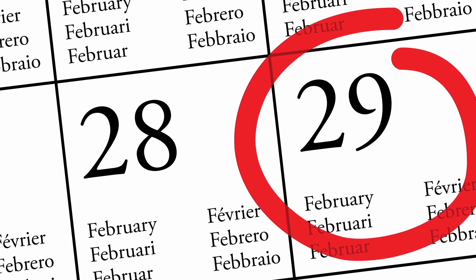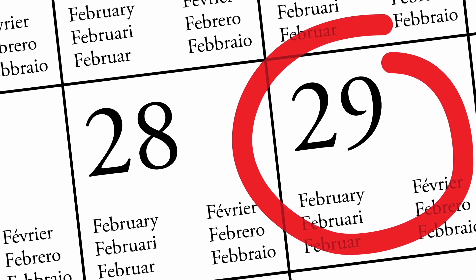And what about those extra 6 hours and 9 minutes? Well, they add up to create an extra day every 4 years, which adds a day to February.